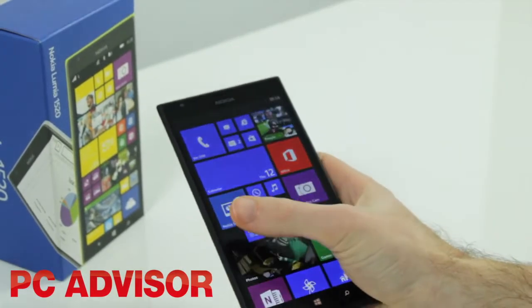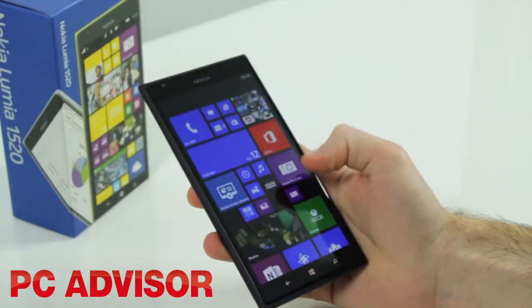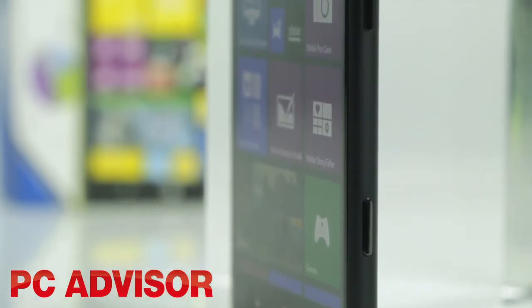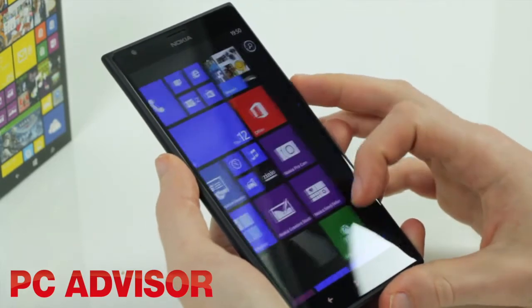The screen is the main drawback, and the interface being scaled means the real estate isn't put to best use. Keeping in trend with many Lumia smartphones, the build quality of the 1520 is excellent. Its one-piece unibody shell feels nice in the hand.